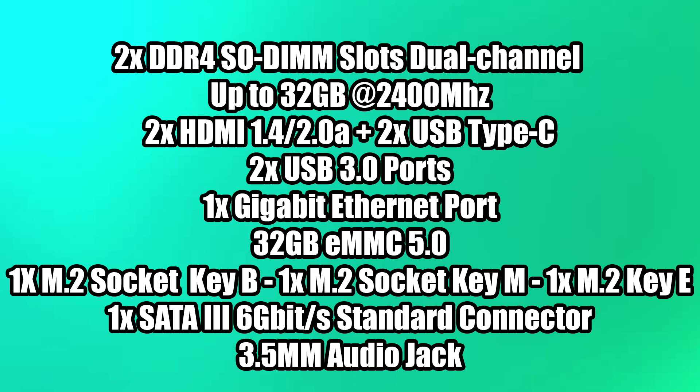The board also has two HDMI 2.0A ports, two USB Type-C ports on the rear that can be used for display out — giving a total of four display outputs. Two USB 3.0 ports, one gigabit Ethernet port, built-in 32GB eMMC 5.0, a total of three M.2 slots: one Key B, one Key M, and one Key E. The Key E slot is for Wi-Fi or Bluetooth. The Key B slot runs at PCIe x2, but the Key M slot runs at PCIe x4 Gen 3, and we can add an external GPU. One SATA 3 6Gbps connector and a single 3.5mm audio jack.